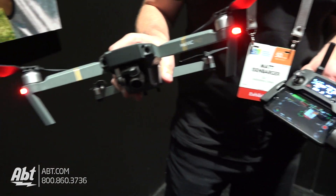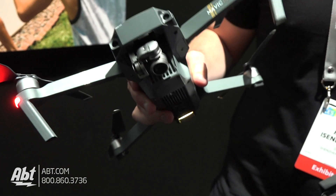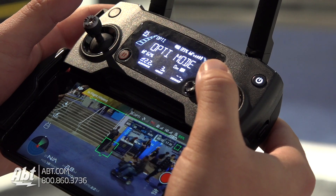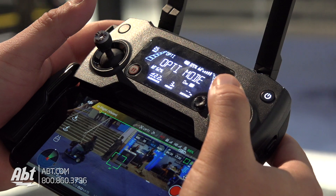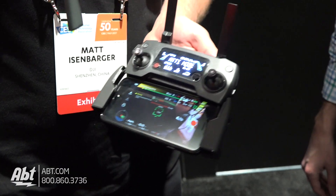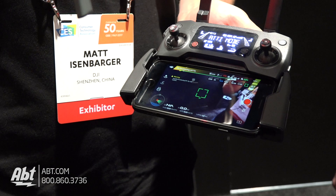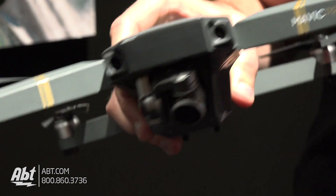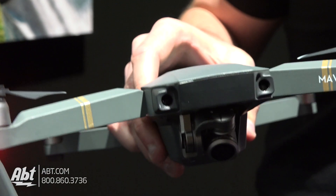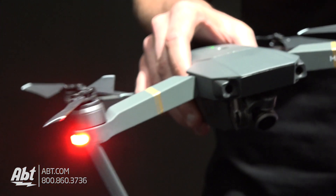Obviously you can see just how small it is — the compact size and foldability is incredible. Still have an ultra-high definition 4K camera on there that records both at 24 or 30 frames a second. Collision avoidance system there in the front that looks out about 98 feet ahead, helps you from running into anything. A ton of intelligence really packed in here with active tracking and other autonomous features that we built in.